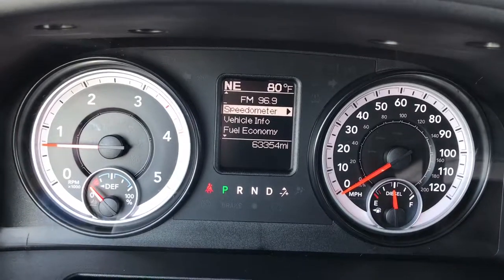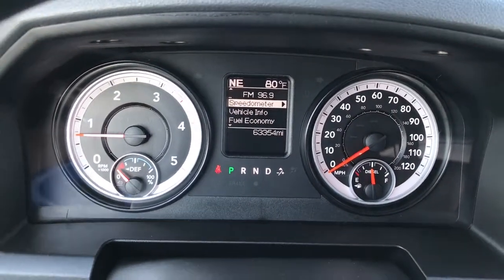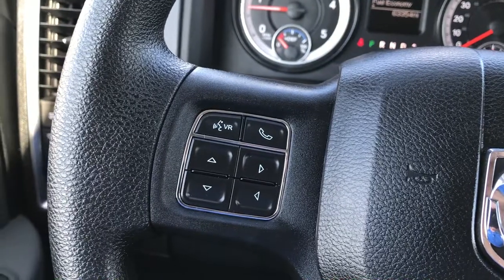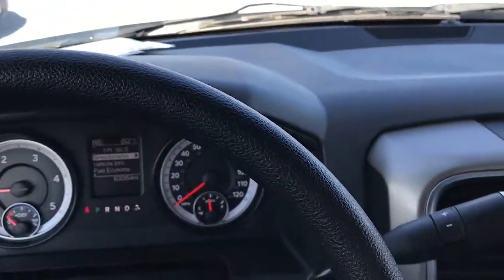You can see that this truck has 63,354 miles. We have a compass and temperature display up there, also a mileage display. You get the cruise controls and Bluetooth audio controls on the steering wheel. The steering wheel itself is in really nice shape.